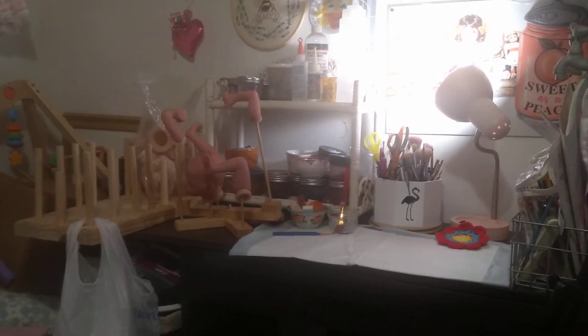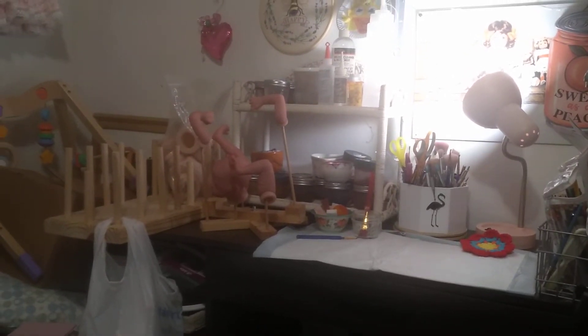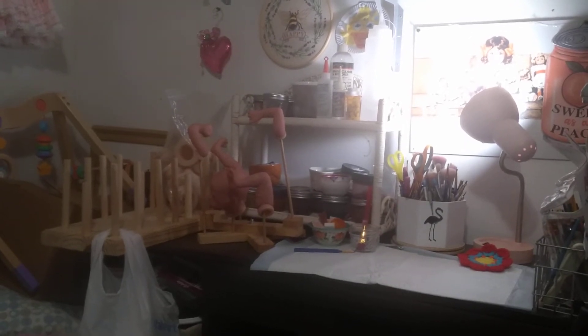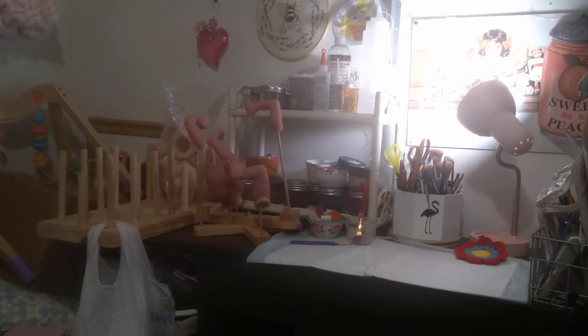Right now I'm working on a Meredith by Bonnie Brown, a sold-out limited edition sculpt. She will be for sale when I finish her. My sell page is Spillman Sweeties.